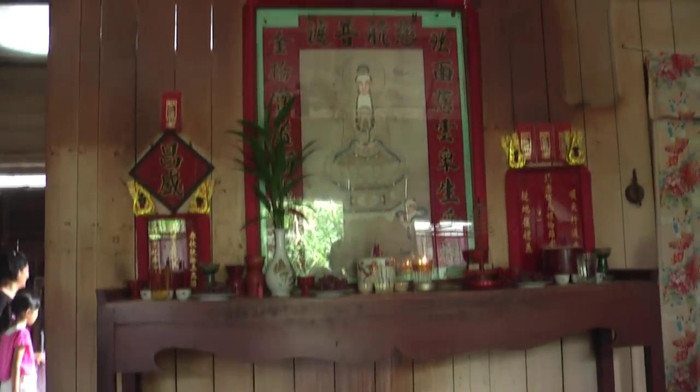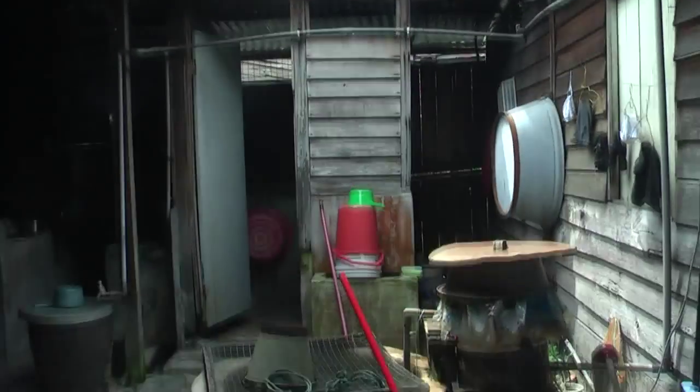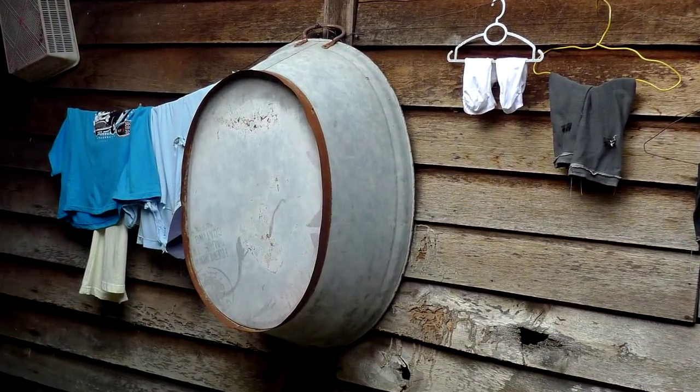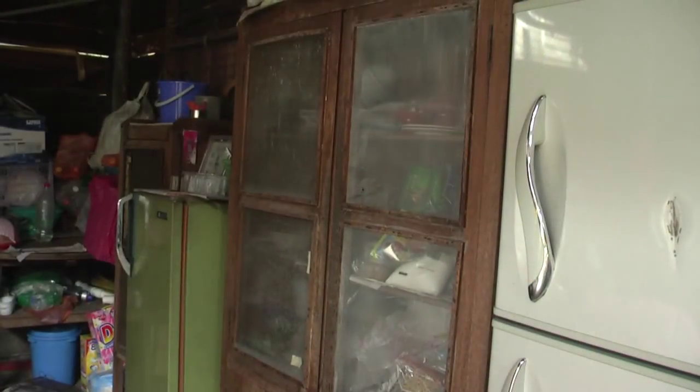The family altar greets you as you step through the door. This is the home of a 4th generation Haka family. The owner kindly led us into her home. The bathtub was a wedding gift. This is the original stove that came with the house — it used to use firewood and kayu arang.